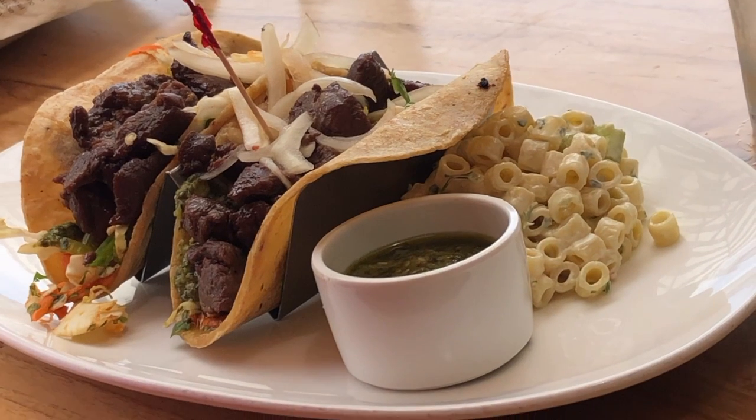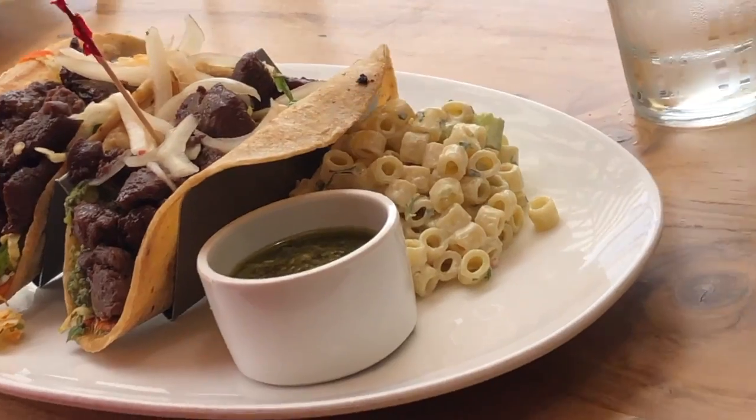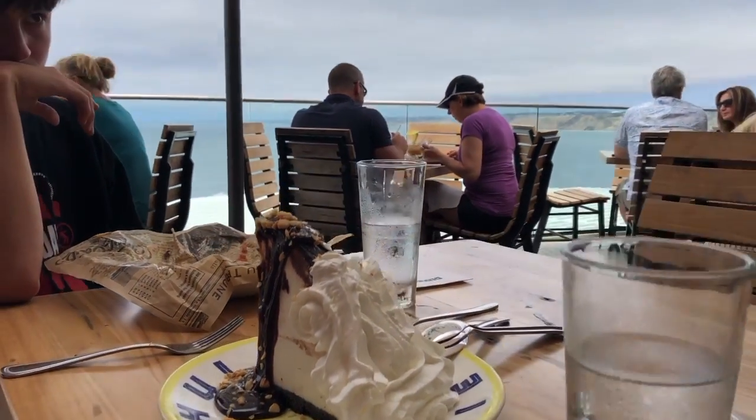The food at Duke's was actually pretty good, except in one of the taco orders there was a bunch of hair, which was kind of gross. We told the waitress and they kindly gave us a piece of Hula Pie, as it was called.